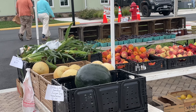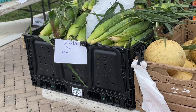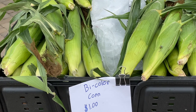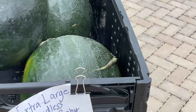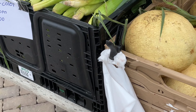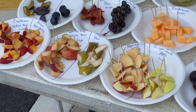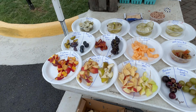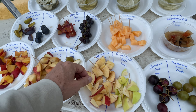They've got a produce vendor here with all kinds of fruits and a few vegetables, including bi-color corn for a dollar an ear. A giant seedless watermelon is 12 bucks — not too bad. They've also got a really good free sampling platter set out, so if you want to take a free sample of some apples or some pears — oh my god, delicious!